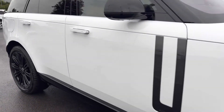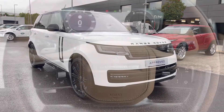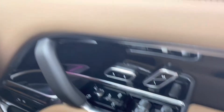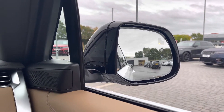That's the end of the 360 tour. Inside the car, on your right you have memory seats, perfect if there are several people driving the vehicle, along with a Meridian Signature sound system for better quality sound, and blind spot assist making motorway driving safer and easier.